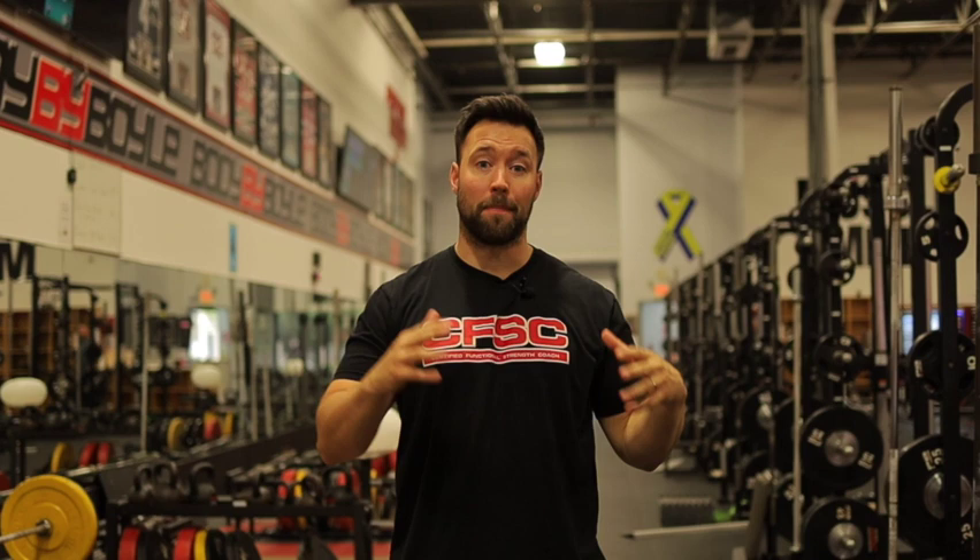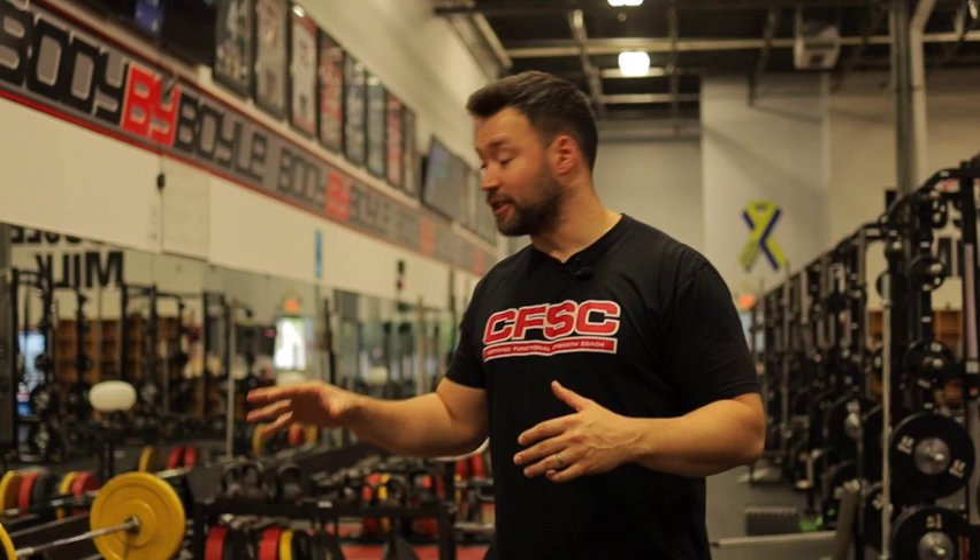Once we leave the first half of the workout — med balls, plyos, sprints — both our adult clients and our athletes come into this main room. This is our main gym space here at Mike Boyle Strength and Conditioning, and we have what we call the pod setup. This is largely influenced by the restrictions we had during COVID, where we couldn't have athletes or adults near each other and they had to be 14 feet apart initially. So we created individual stations for our adults and athletes to use.